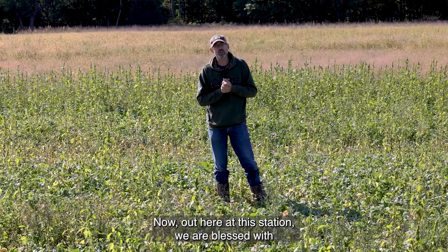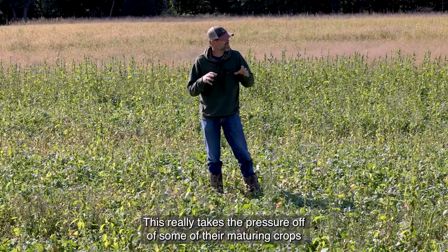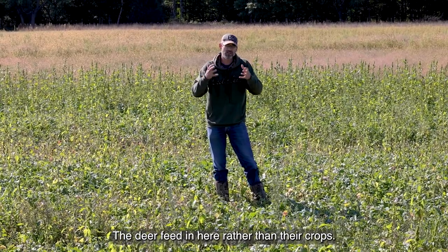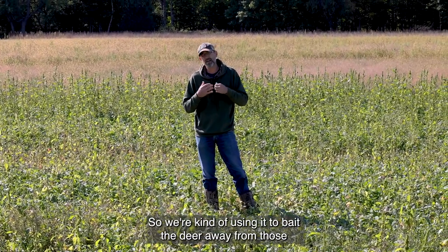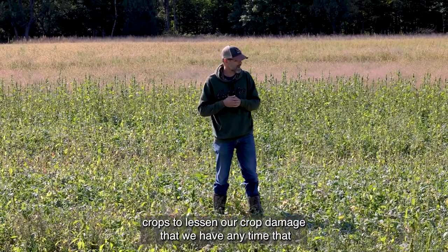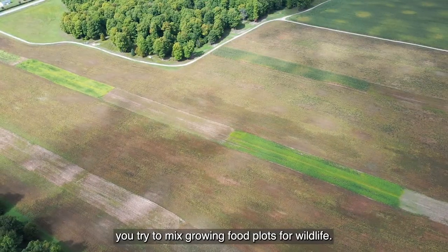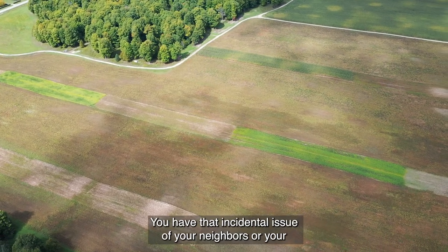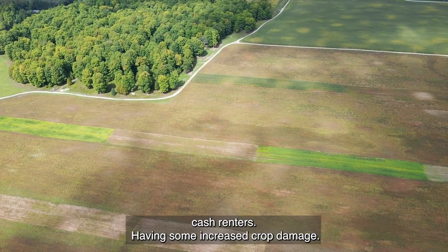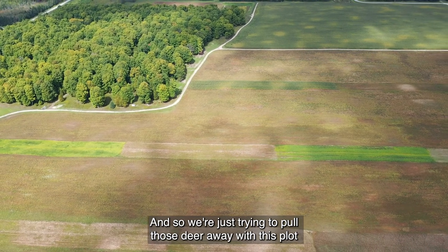Now out here at this station we are blessed — we have some agronomic crop renters. This really takes the pressure off of some of their maturing crops; the deer feed in here rather than their crops. So we're kind of using it to bait the deer away from those crops to lessen crop damage. Anytime you try to mix growing food plots for wildlife you have that incidental issue of your neighbors or your cash renters having some increased crop damage, and so we're just trying to pull those deer away with this plot.